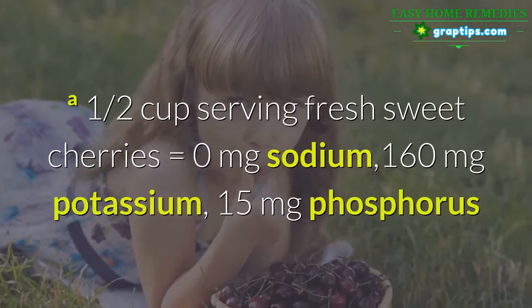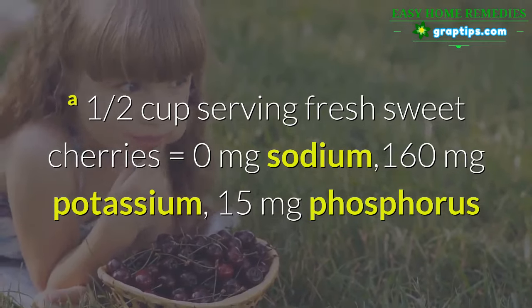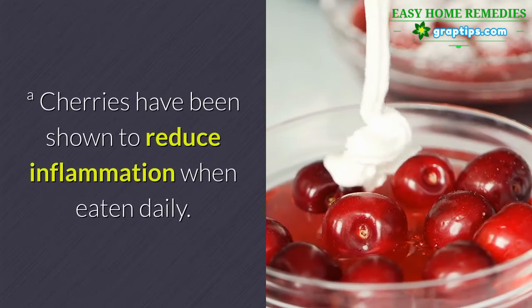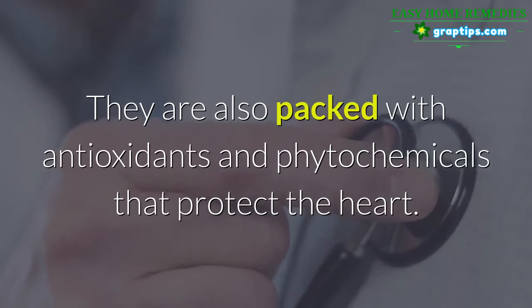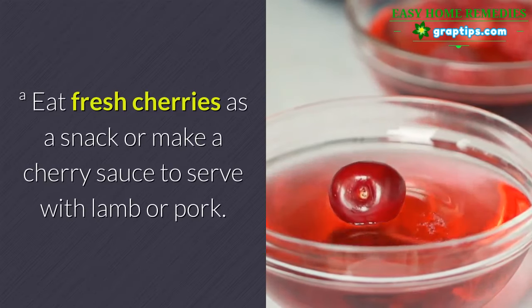4. Cherries. One half cup serving of fresh sweet cherries equals 0 mg sodium, 160 mg potassium, 15 mg phosphorus. Cherries have been shown to reduce inflammation when eaten daily. They are also packed with antioxidants and phytochemicals that protect the heart. Eat fresh cherries as a snack or make a cherry sauce to serve with lamb or pork. Cherry juice is another way to consume this tasty food.